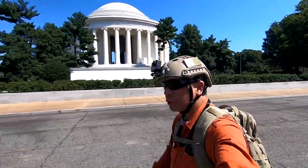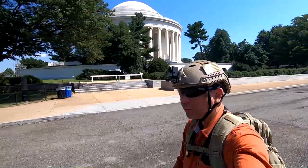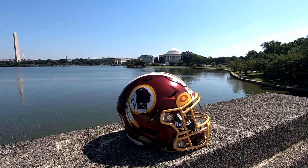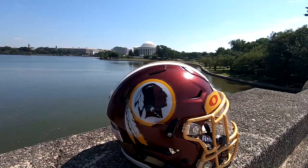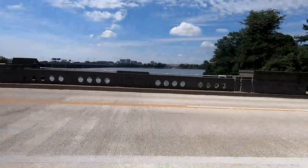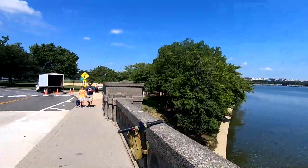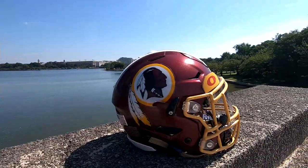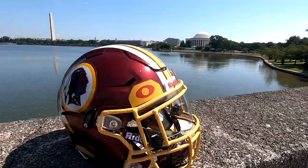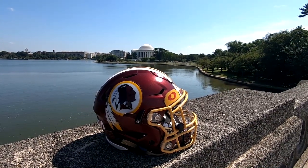This is the back, the rear area of the Jefferson Memorial. If you look inside, you can see the statue of Thomas Jefferson is facing the other way. But the sun is pretty good over here. Ladies and gentlemen, here it is — this is my Washington Redskins Riddell Speed Flex helmet here by the Jefferson Memorial. There's the Jefferson Memorial right there and the Ohio Street Bridge. Although the lighting is not very good over here.